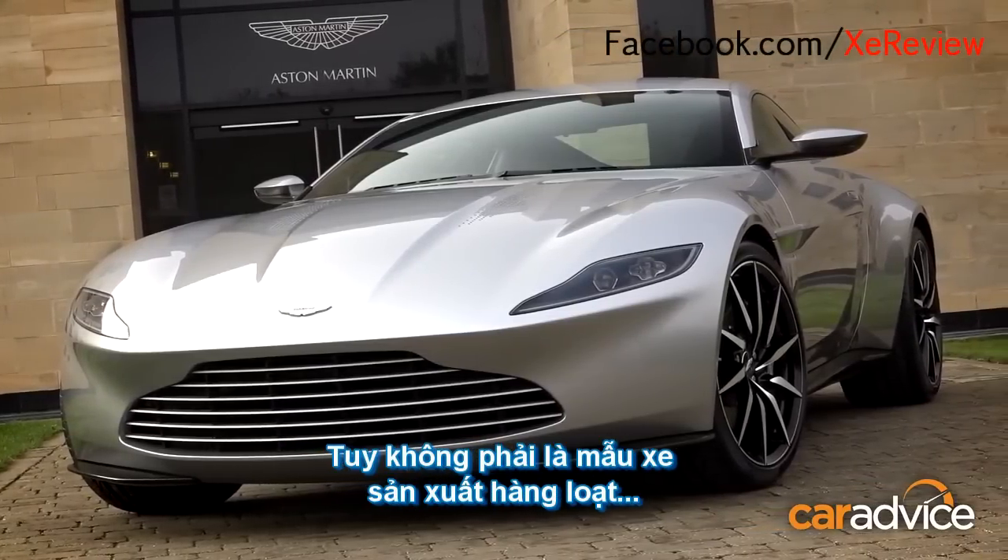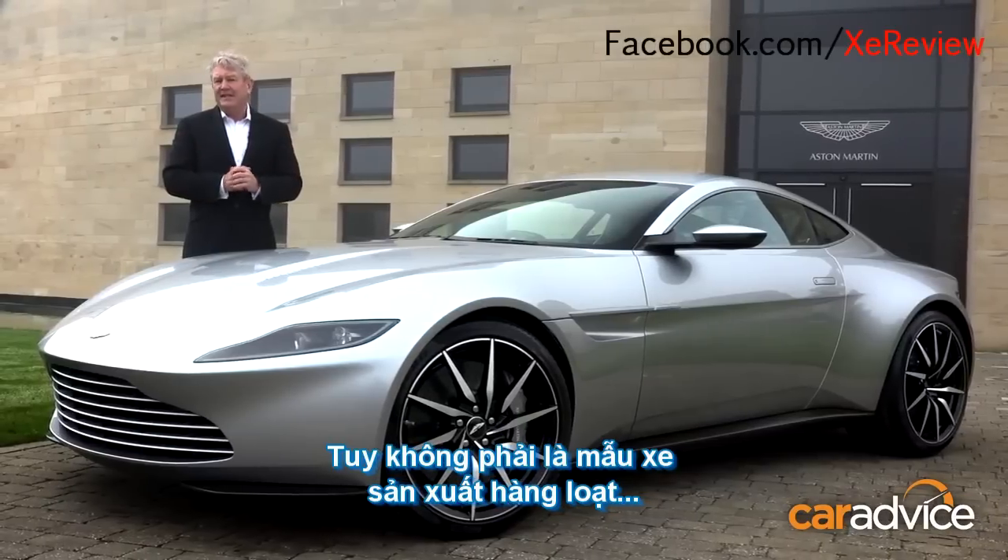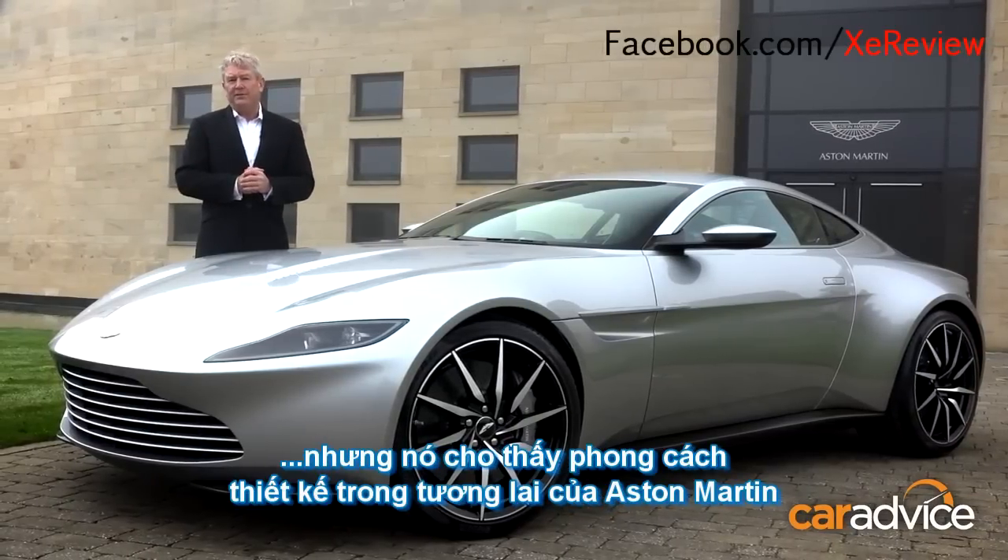It may not be a production model, but rest assured, the DB10 is a window into the future design language of Aston Martin's road cars, and for me, that can't come soon enough.